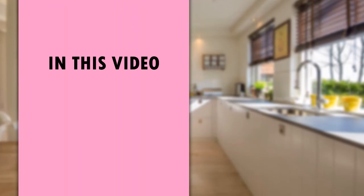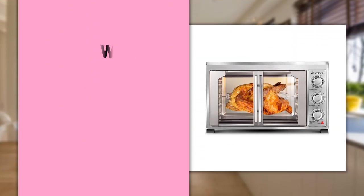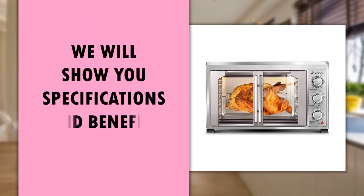In this video we'll highlight our favorite product. We will show you the specifications and benefits of the product.